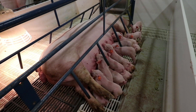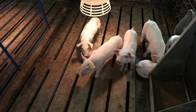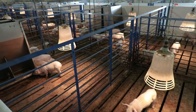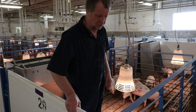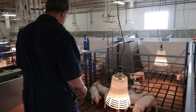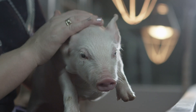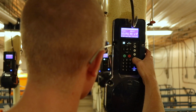Piglets from the SDSU Swine Herd are moved to the 1,200 head on-site wean-to-finish barn. The barn consists of four 300-head rooms operated as all-in, all-out by room. Two rooms in the barn contain 50 pens, with each pen holding six to seven pigs from weaning to market weight, and provides the ability to feed up to six different dietary treatments for intense nutritional research.